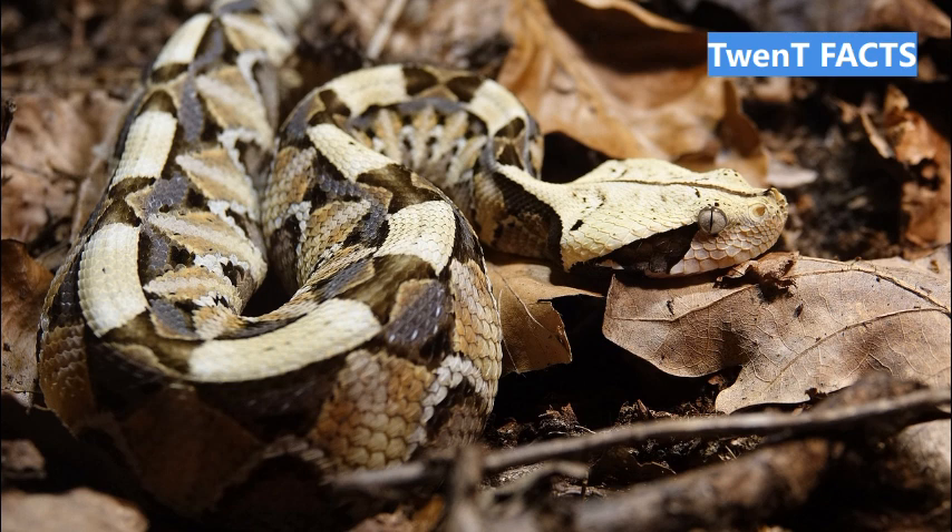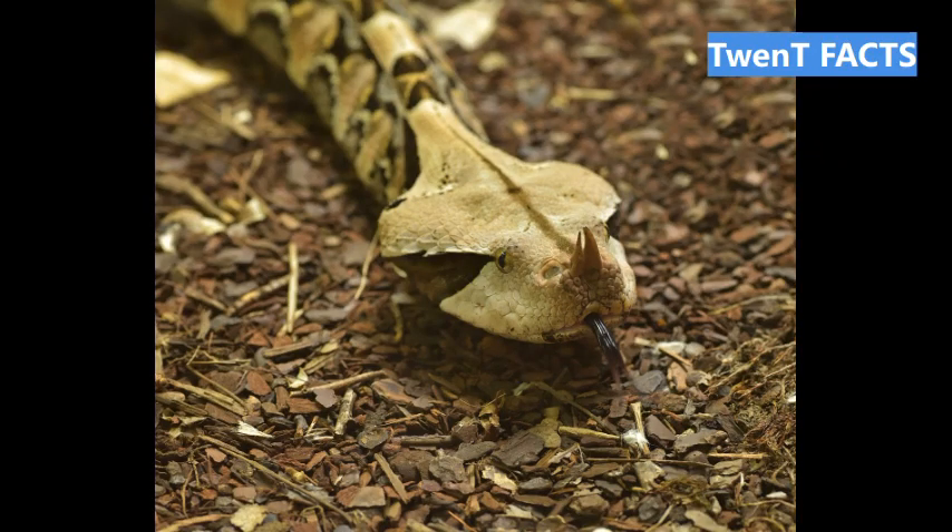Fact 8: Gaboon Vipers are among the heaviest vipers, with adults reaching lengths of 4 to 6 feet (1.2 to 1.8 m) and weighing up to 25 lbs. Fact 9: Gaboon Vipers are ovoviviparous, meaning the females retain and nourish their developing eggs inside their bodies until they give birth to live young.